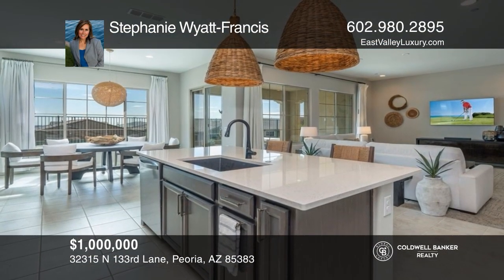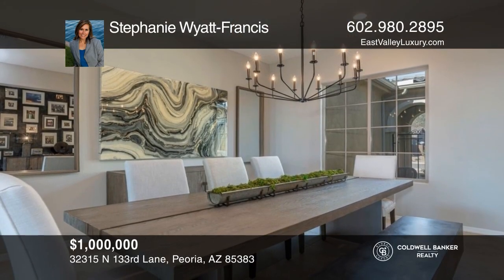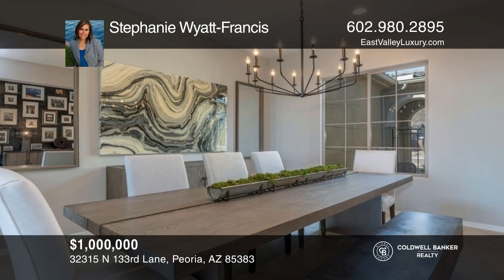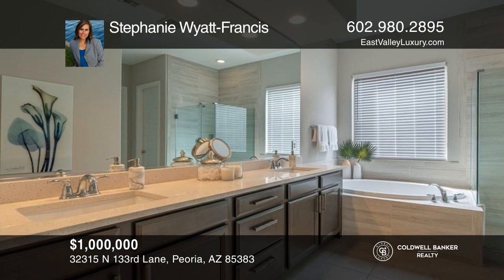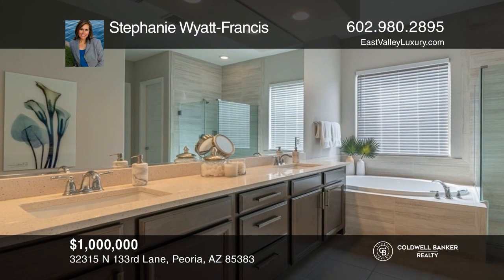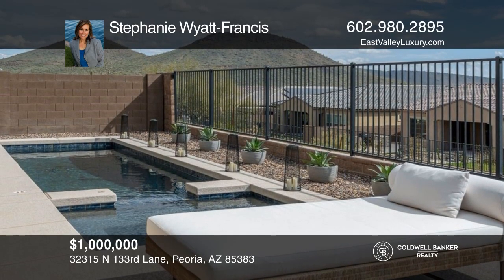Don't miss out on this newer, stunning single-level home in Vistancia with four beds and three and one-half baths. This home features an open great room, a guest suite with a den, and a wonderful outdoor living space. Enjoy the Sonoran Desert views from the heated pool or spa, or from one of the many community trails. Contact Stephanie Wyatt Francis for more details.